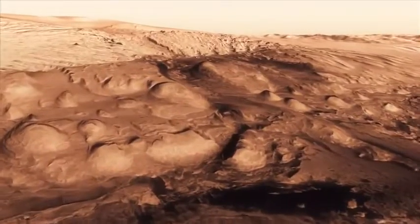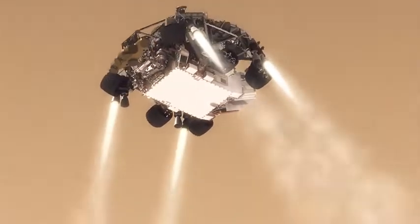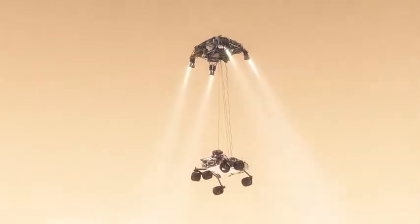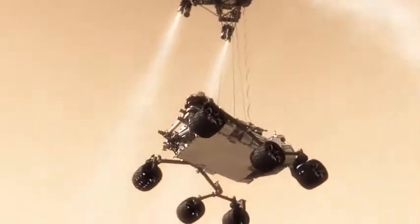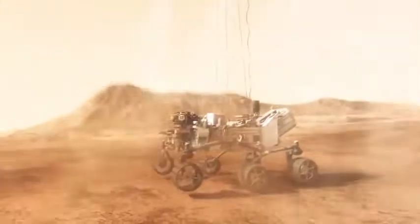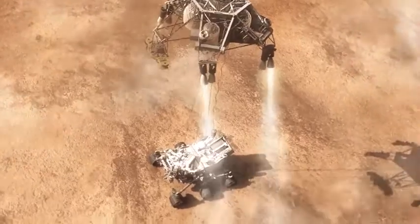So the way we solve that problem is by using the sky crane. Twenty meters above the surface, you have to lower the rover below us on a tether that's 21 feet long, and then gently deposit it on its wheels on the surface. As the rover touches down and is now on the ground, the descent stage is on a collision course with the rover — so we must cut the bridle immediately and fly the descent stage to a safe distance from the rover.